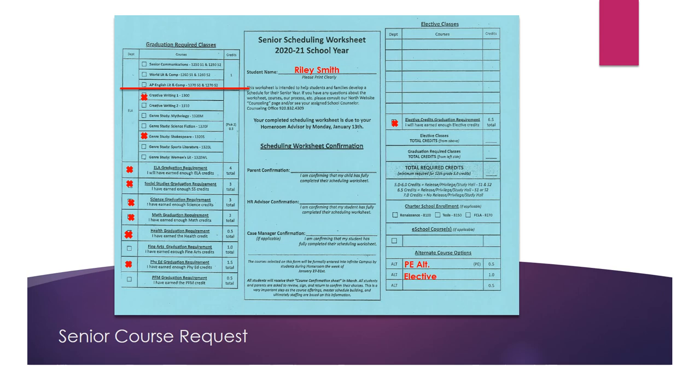Seniors, direct your attention to the following boxes that help you evaluate your progress towards graduation. In this example, this student has completed all graduation requirements — verified by looking at their transcript — except for the fine art and the financial literacy credit. Students will put their fine art request in the far right box including the credit total, and also complete the personal financial management or financial literacy requirement. Then students will list the other electives they will be choosing for their senior year, keeping in mind that seniors must choose a minimum of five credits. In this example, students have listed five credits and requested one full credit of ELA, totaling six credits requested for their senior year.